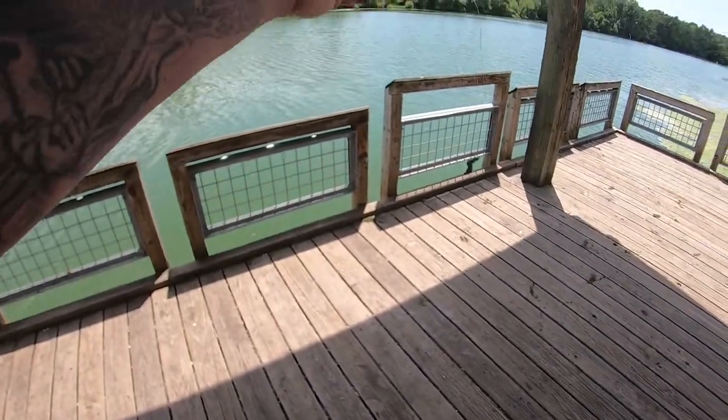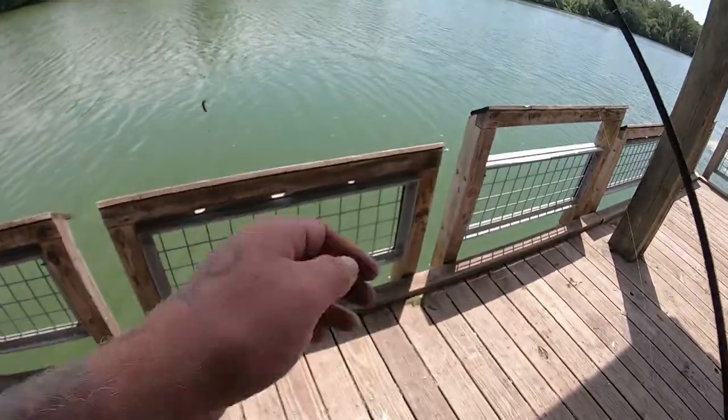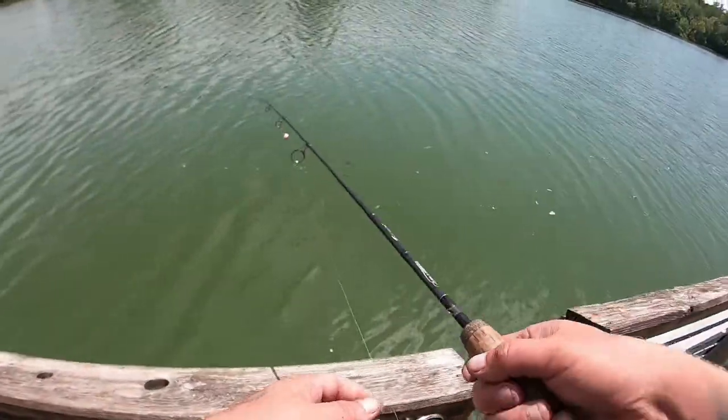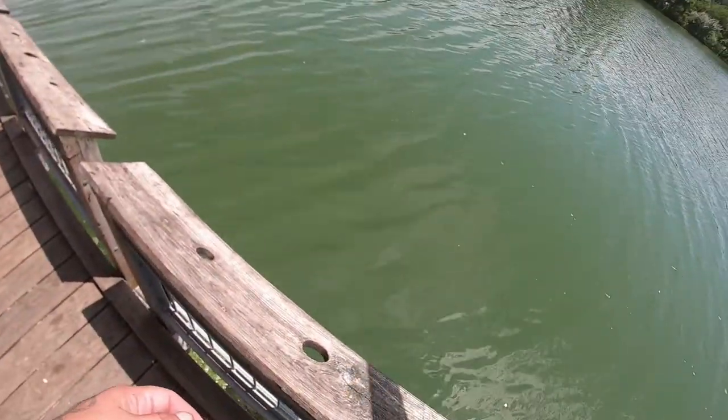I went back to the bobber, split shot, and worm. Let's see if we have any better luck with some bigger fish over here.